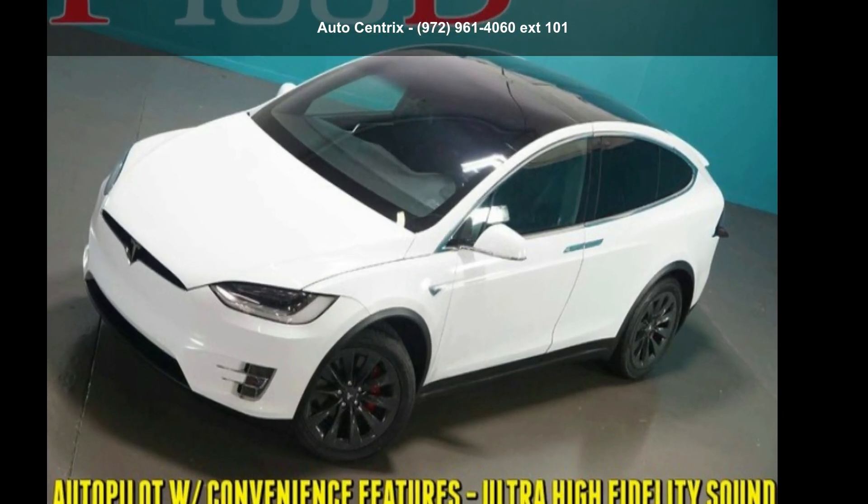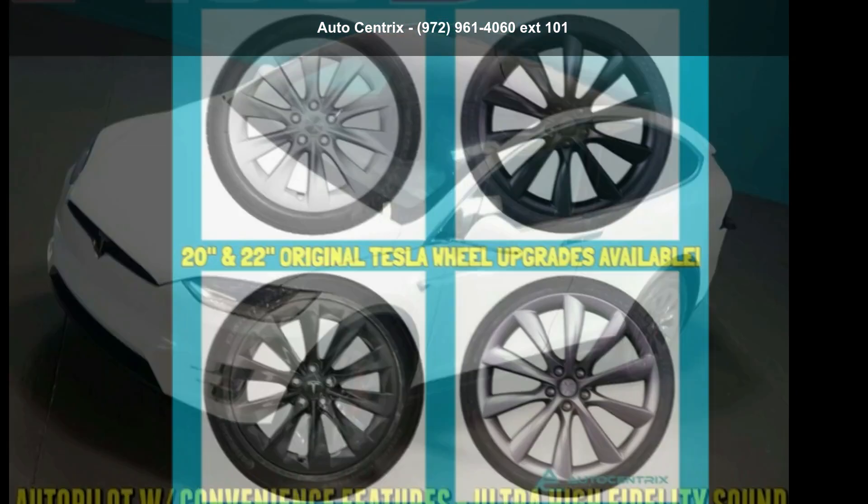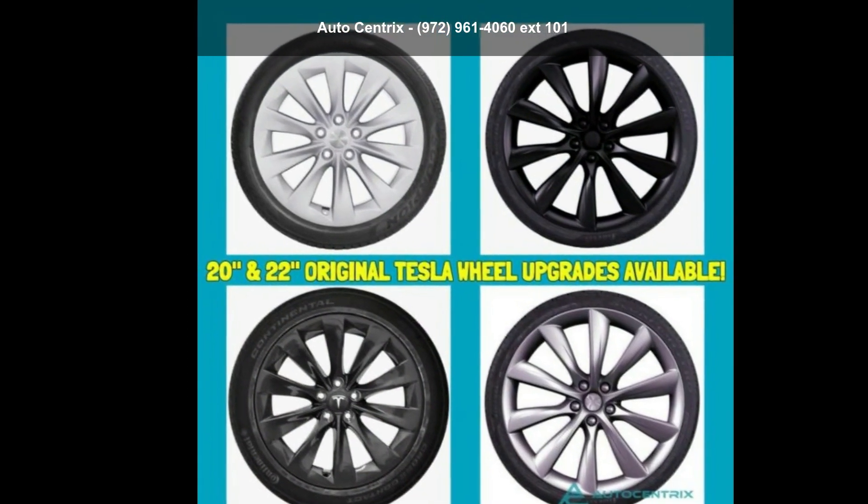Check out this Tesla 2016 Model XP100D. This may be the set of wheels you've been looking for.